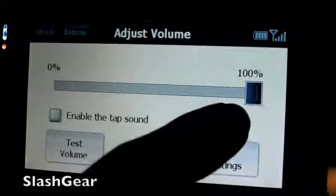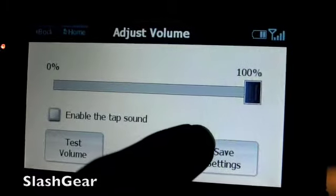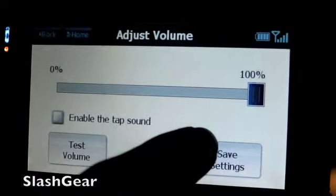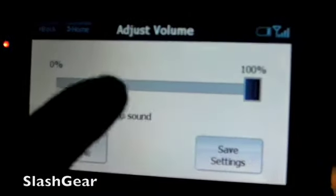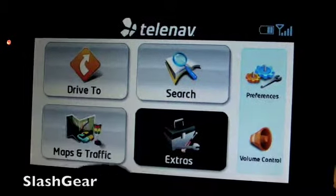Volume control. The problem with volume control is I've found that if I'm in navigation mode and I want to change the volume, I have to exit out. And that's something I'm definitely not happy with.